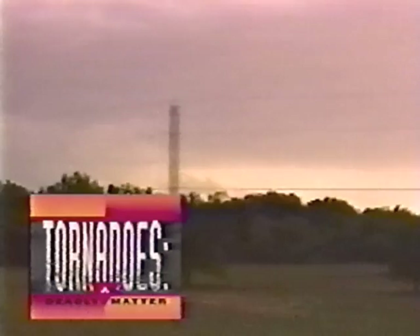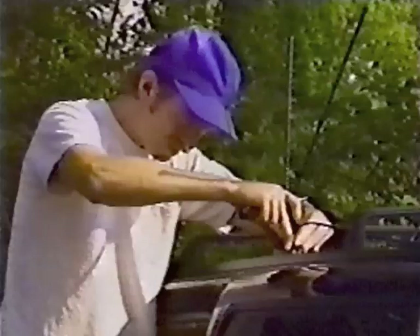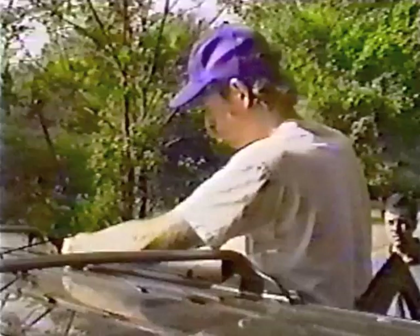Up next on Tornadoes: A Deadly Matter, tornado chaser Marty Feely takes us out for a country ride — a ride that we hope will capture a Texas twister. Our first chase day began at 9:15 a.m. as Marty Feely turned our rented Ford Explorer into a fully-equipped chase vehicle, complete with cellular phone, scanner, portable television, CB radio.